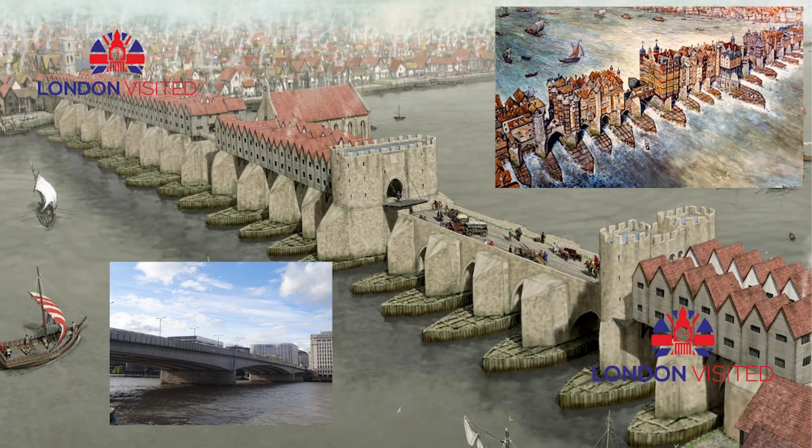A few miles upstream, beyond the river's upper tidal reach, two ancient fords were in use. These were apparently aligned with the course of Watling Street, which led to the heartlands of the Catuvellauni, Britain's most powerful tribe at the time of Caesar's invasion of 54 BC.